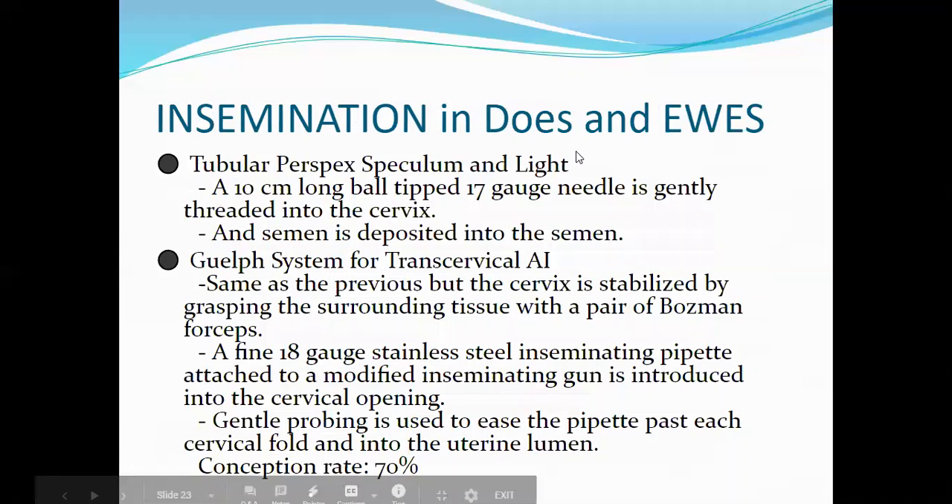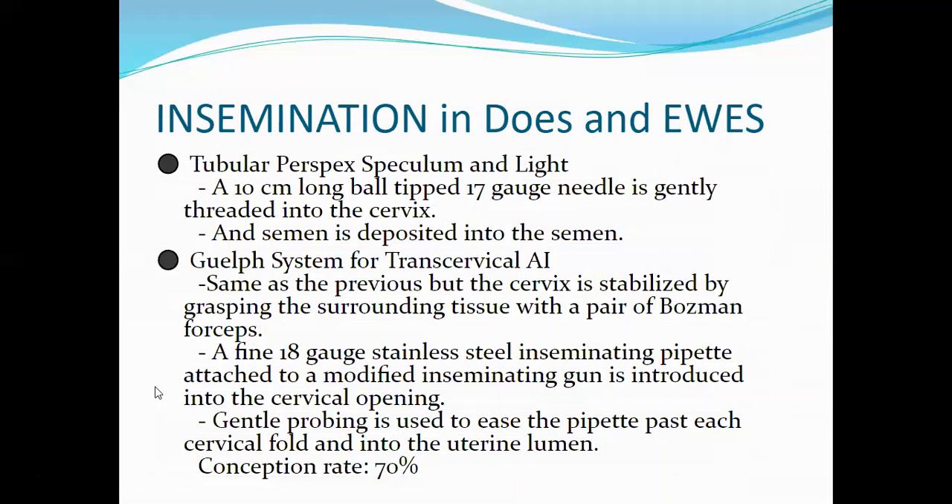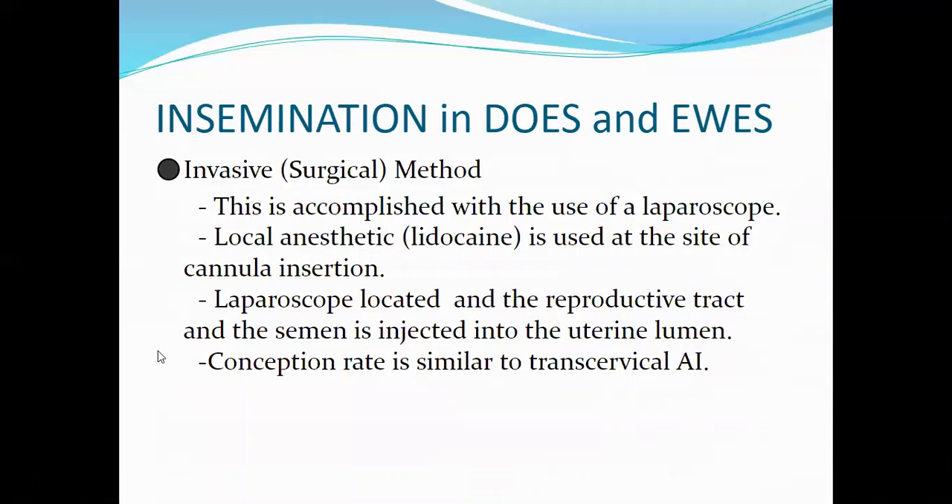For does and ewes, there is the tubular perspective speculum and light method, where a 10 cm long ball-tip 17-gauge needle is threaded into the cervix and semen deposited. There is also the GELF system for trans-cervical AI, named after Orville Bondoc. The cervix is stabilized with Bossman forceps and an 18-gauge stainless steel inseminating pipette is guided past each cervical fold into the uterine lumen, with a conception rate of 70 percent.